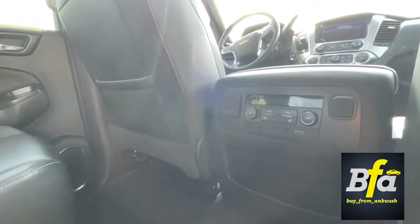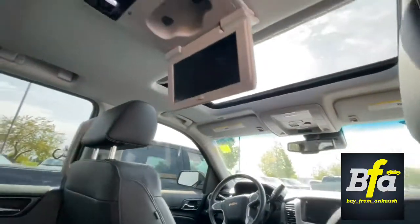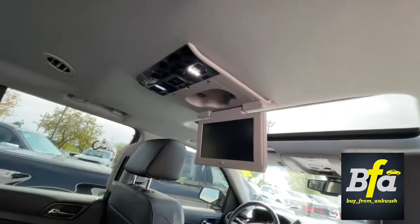It has something very cool — a DVD player. How cool is that?